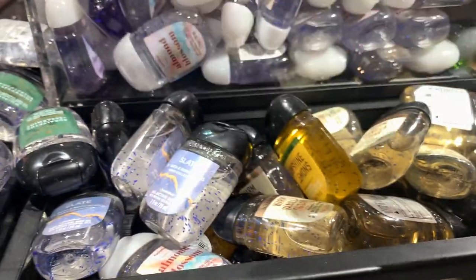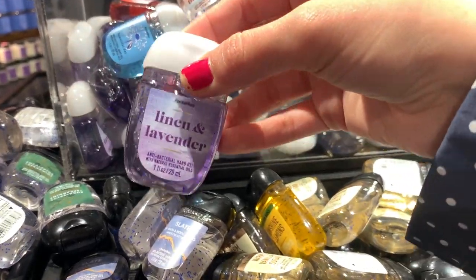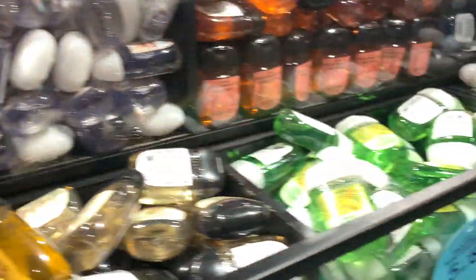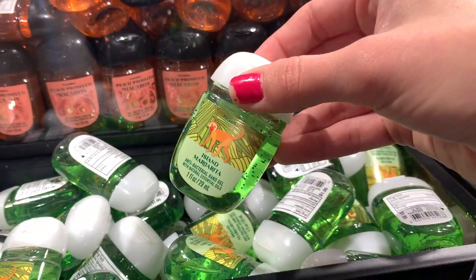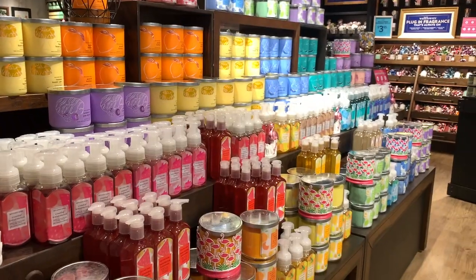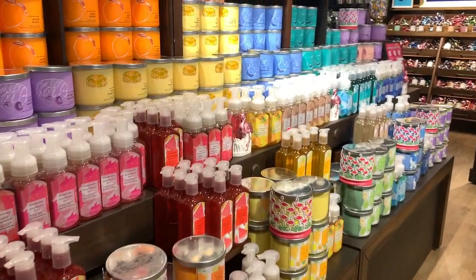Tropical Island Colada was up too high for me to smell, and then Hibiscus Waterfalls. Some more pocket bacs: Almond Blossom, Linen and Lavender — I like the sophisticated font on those — and Island Margarita is back as well.